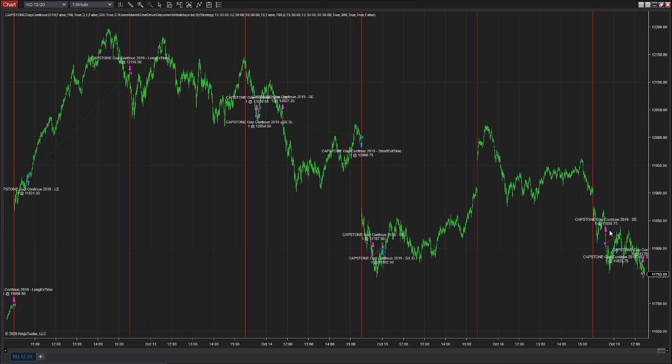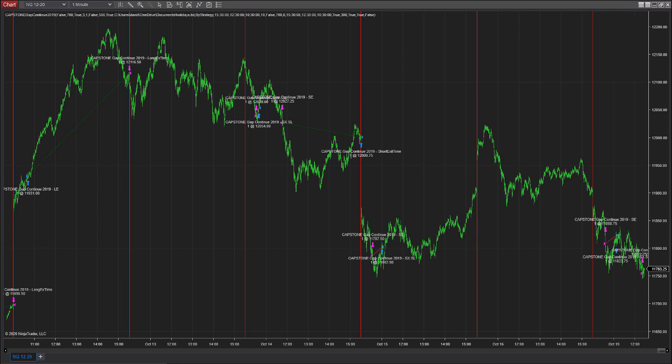Gap Continuation 2019 is short today. It was short earlier but stopped out with the 300-point stop loss. We talked about a 700-point stop loss — if you had that, you'd still be short from this entry. We have not officially changed the portfolio yet and are still using the 300 stop loss. It's a very choppy, hard-to-short market. The only smooth trends we seem to see are uptrends — downtrends get treated like this, with buy-the-dippers coming in. That's what makes it challenging to short lately. Gap Continuation 2019 has two losses so far today.